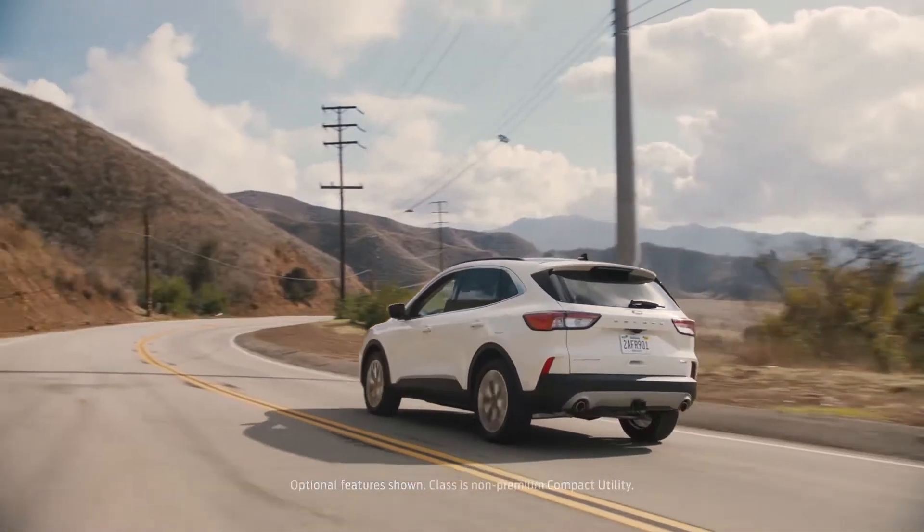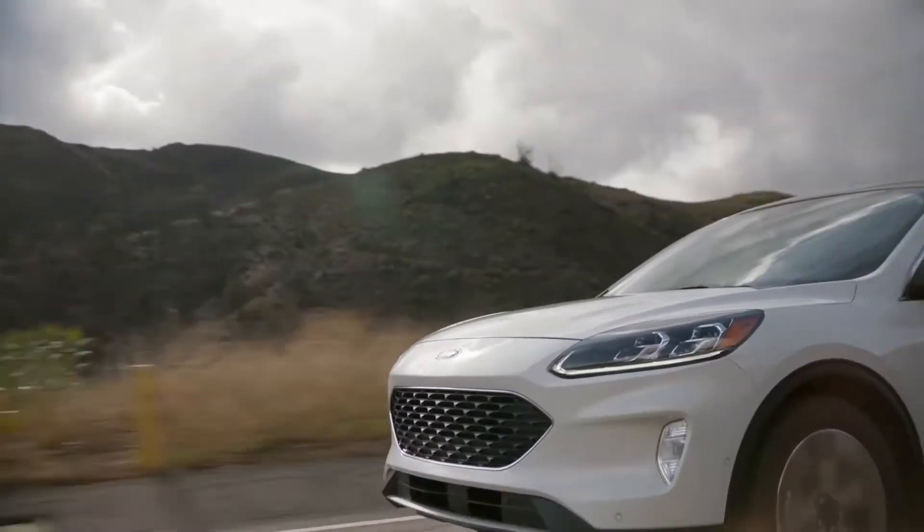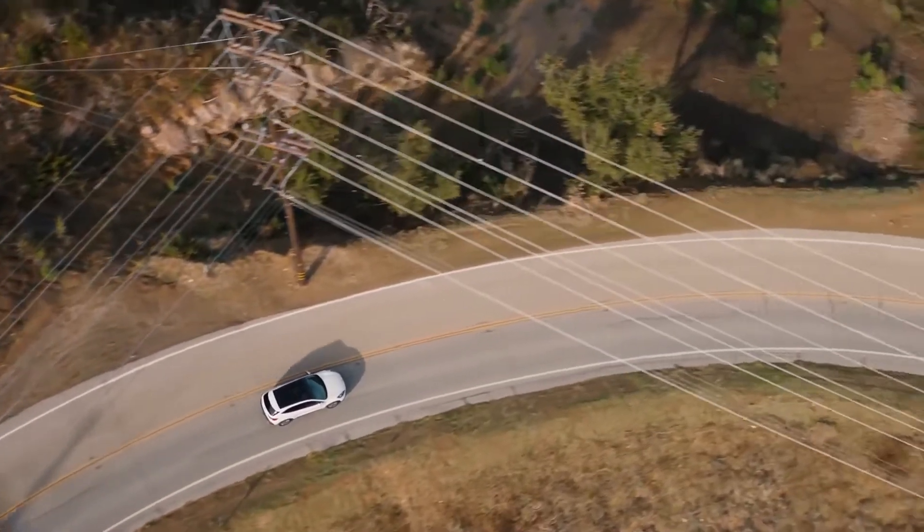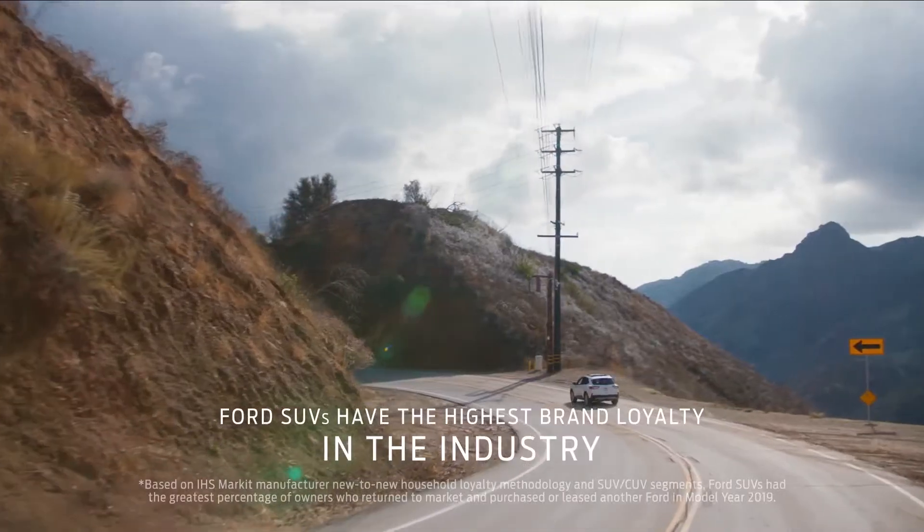Shopping the Subaru Forester? Before you look any further, check out the completely redesigned 2020 Ford Escape. For starters, Ford SUVs have the highest brand loyalty in the industry.